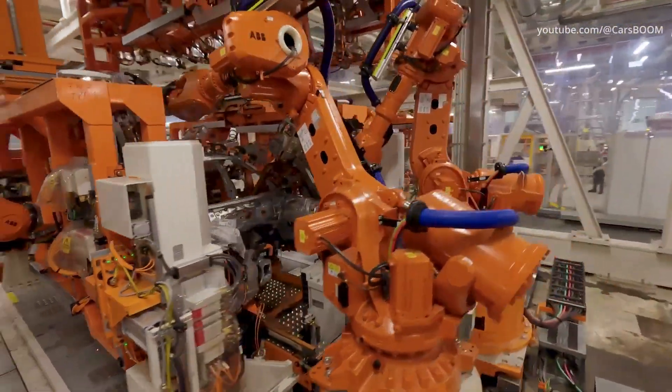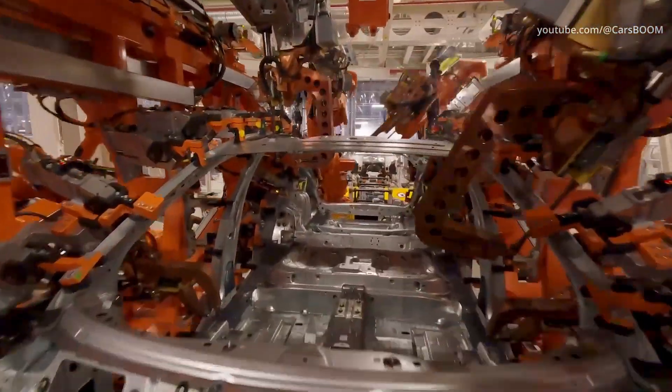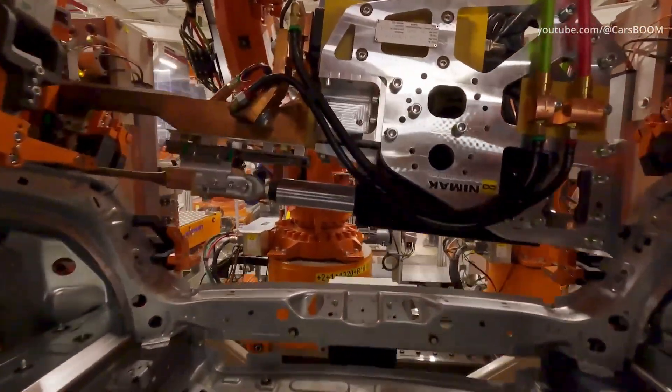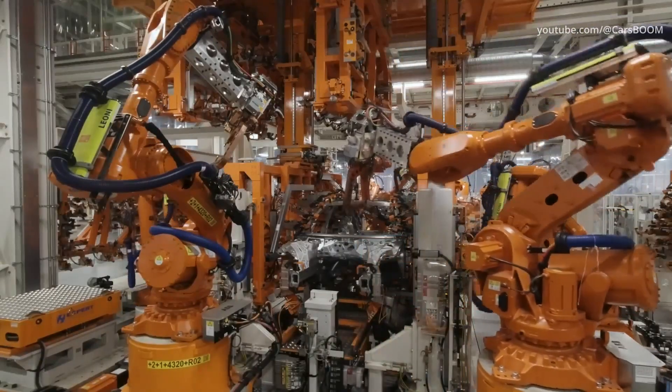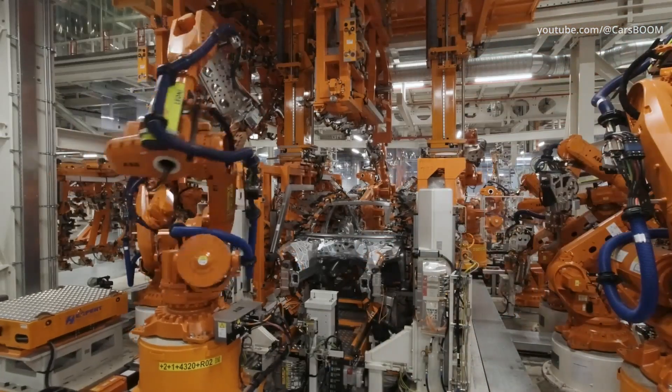As part of Audi's 360 factory production strategy, its supply chain relies on the smart, automated provision of materials. Automation roadmaps have been created for each location and are gradually becoming a reality.